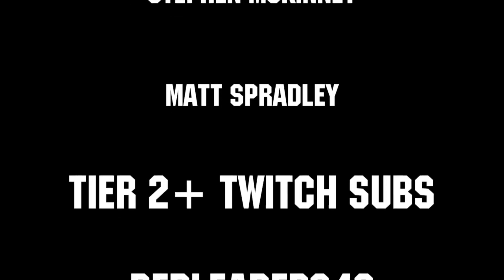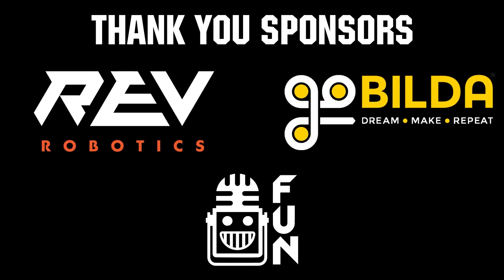Thanks to all of our co-executive producers on Patreon and tier two plus subscribers on Twitch, keeping fun loud, live, and independent. Thanks to Rev Robotics and goBILDA for supplying components and providing on-stream giveaways.